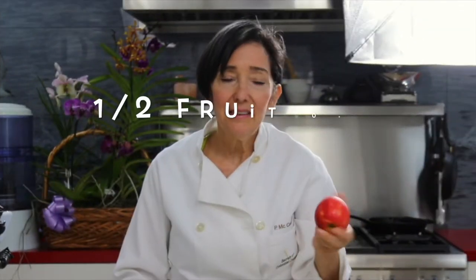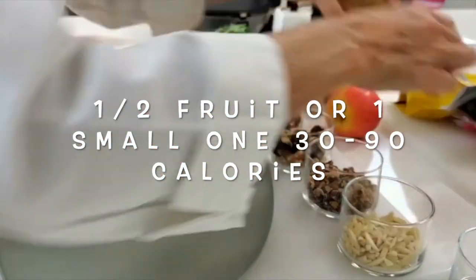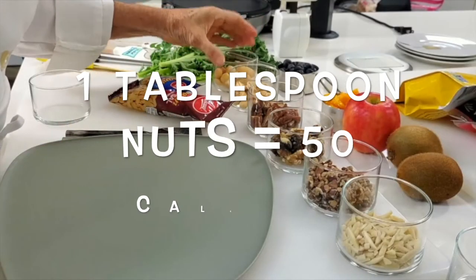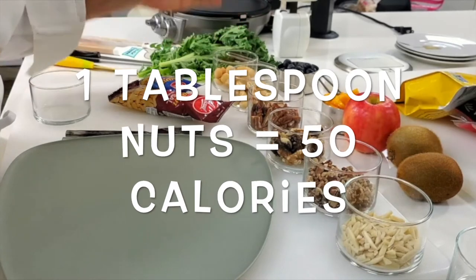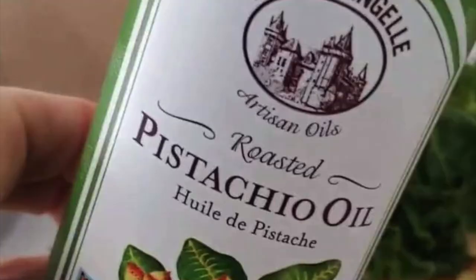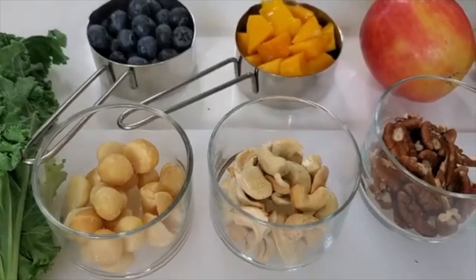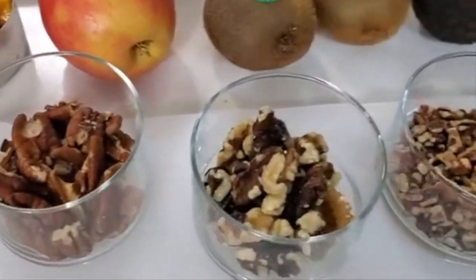Now all of the extra ingredients: fruit, which we can add half a cup of fruit or a small fruit. Nuts — just a handful of nuts to make it healthy. Oil — half a tablespoon. We can add some blueberries, some mangoes, some apple.